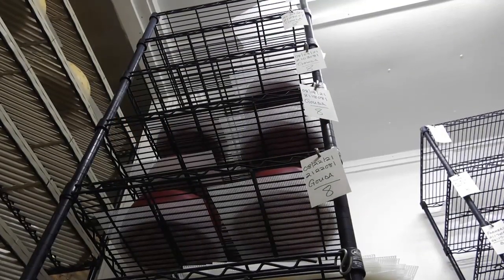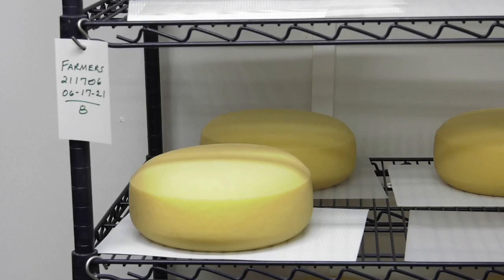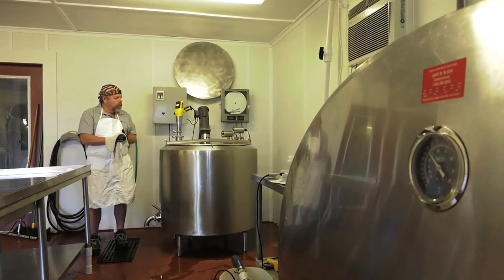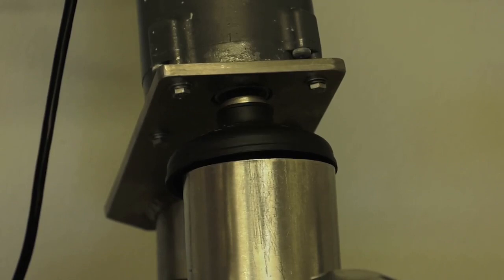That's one of the reasons they're able to make such high-quality cheese that their customers just can't seem to get enough of. With the product being made in smaller batches, every step of the process is carefully monitored. Everything is hands-on. There's no automation, no depending on a machine to do something that we're not looking at. We've got our hands literally in every part of it every day. And it's just us.